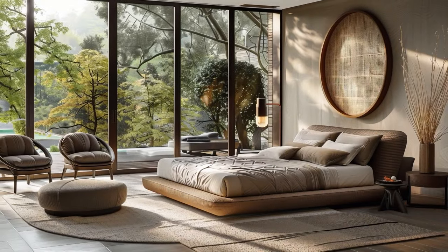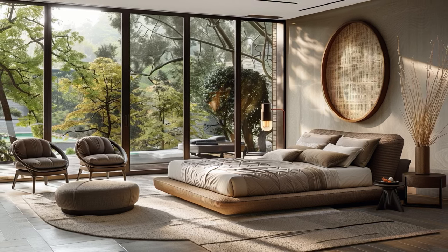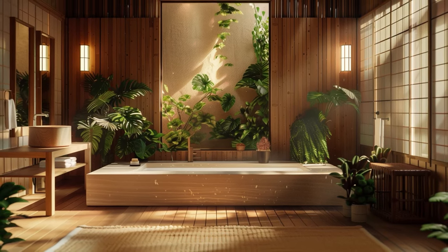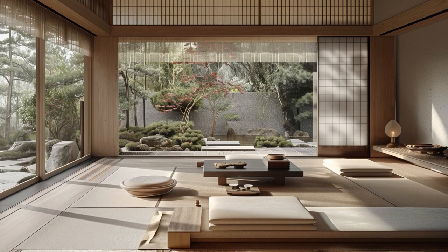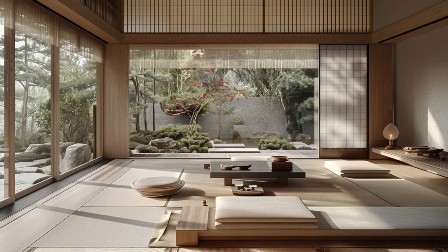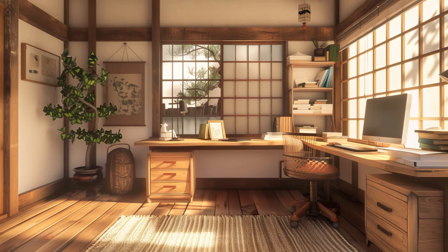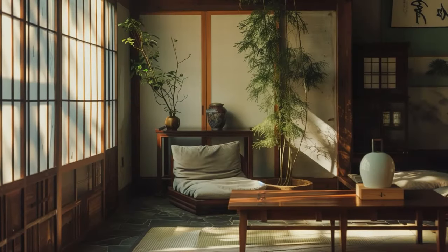In an era when international travel was still a novelty, these pioneers found themselves immersed in a world unlike any they had known before, captivated by the rich tapestry of Japanese culture, craftsmanship, and natural beauty. For the first Westerners to set foot in Japan, the encounter was nothing short of transformative. They discovered a deep appreciation for the meticulous artisanship of Japanese artisans, the time-honored traditions passed down through generations, and the profound connection to nature that permeated every aspect of daily life.